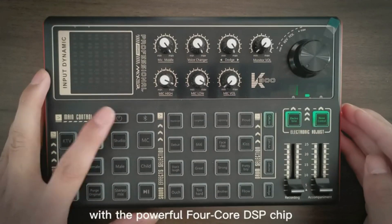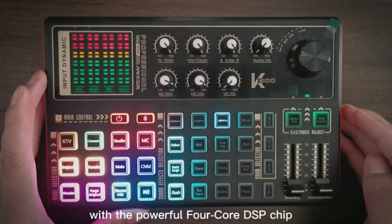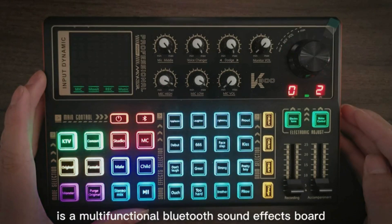Introducing the Great Sound Effects Board, a versatile companion for DJs, music studios, podcasters, and more.